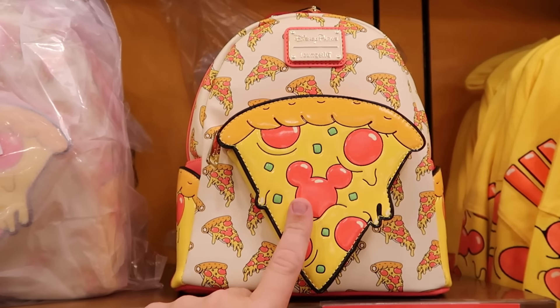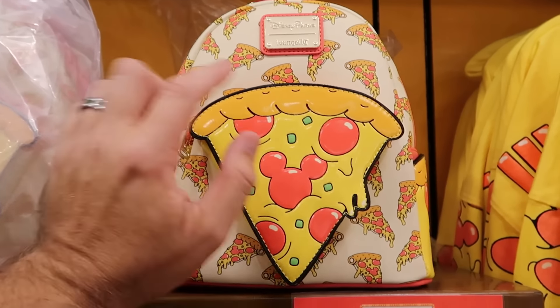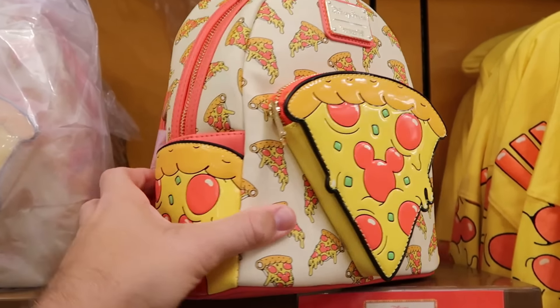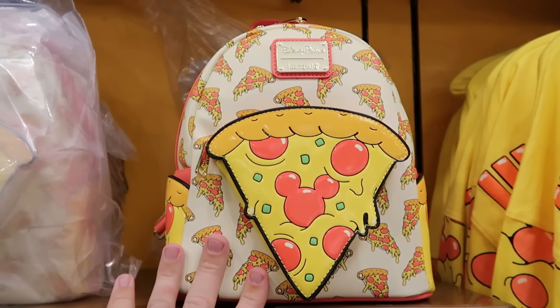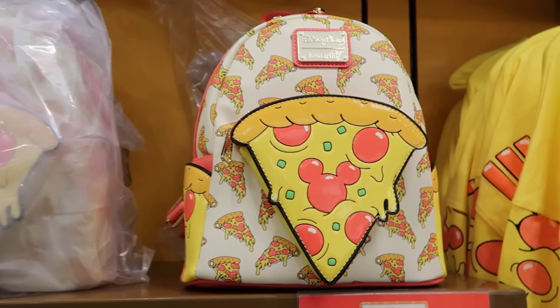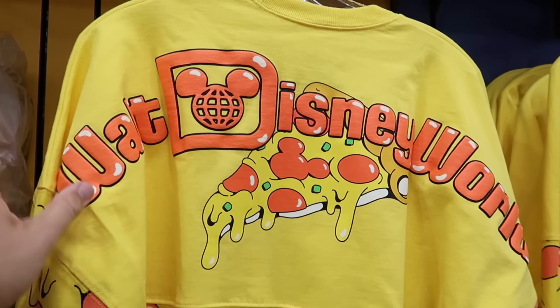The back side says Disney Cruise Line. They've been putting out a good selection of merchandise from the Disney Eats collection — it looks like they restocked the pizza Loungeflies with the little Mickey pepperoni slices on the zipper compartment and sides. Normally $88, now $35.